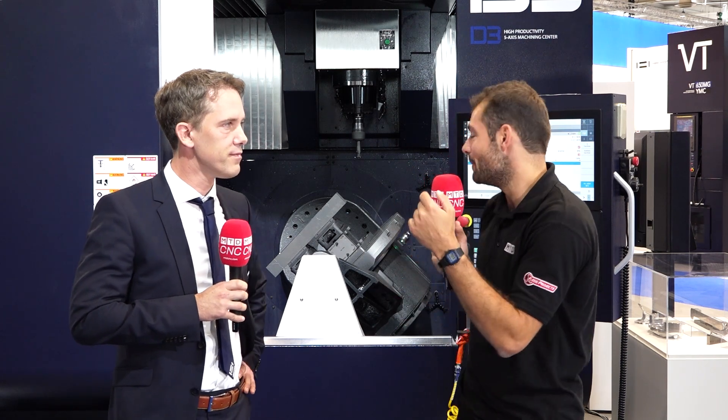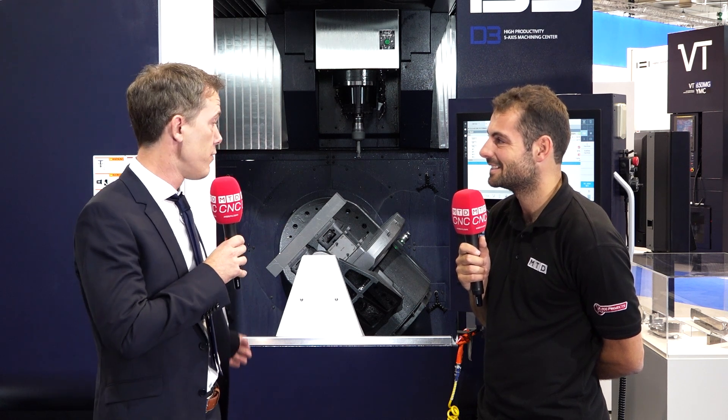Looking at this style of machine — the table construction and especially such a big working area — you might think you'd be limited by the weight of the component you're putting on it. I think 600 kilograms is the capacity on this machine, which is quite a lot, and it's quite dynamic even if you have that much weight on the table. We support this with a front bearing, so no problem.